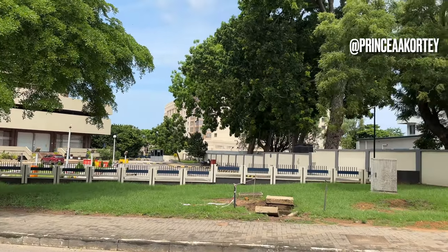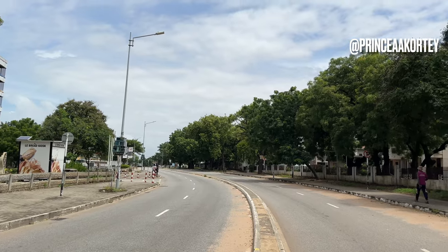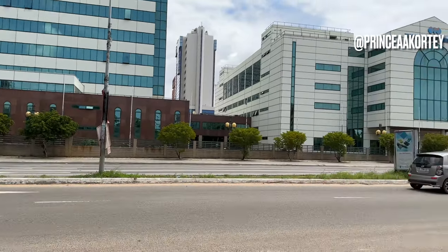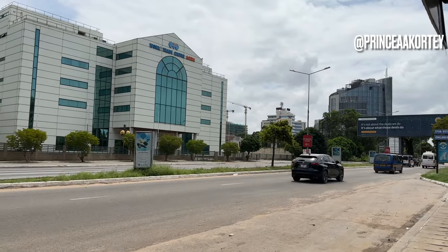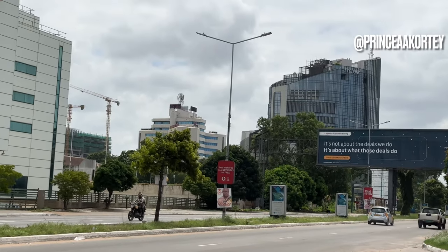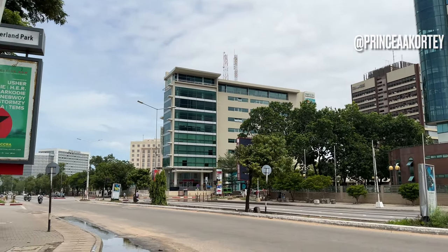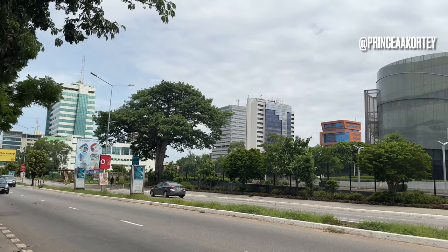Accra's central business district serves as a symbol of Ghana's progress and development. Its transformation reflects the nation's ability to adapt to changing global trends, embrace urbanization and position itself as a competitive player on the world stage. The growth and evolution of the central business district signifies the city's resilience and determination to shape its own future. From its humble trading origins to a vibrant economic, cultural and social hub, the CBD's transformation has played a vital role in shaping Accra's identity.